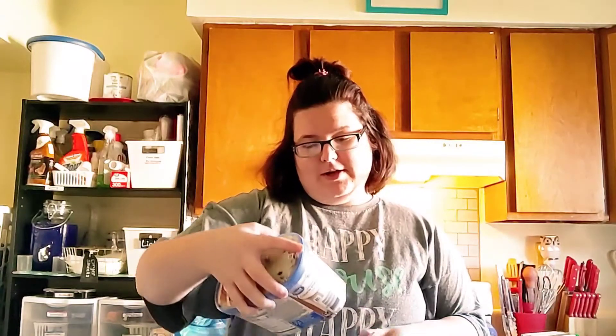We do like our ice cream in this house sometimes! I got the Great Value chocolate chip cookie dough ice cream. And my husband got the super chunky cookie dough as well.